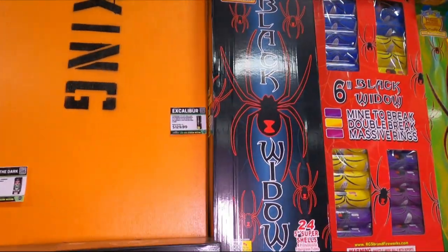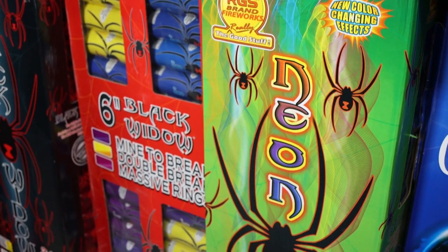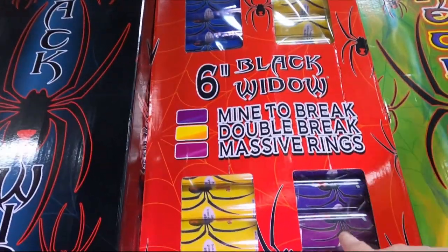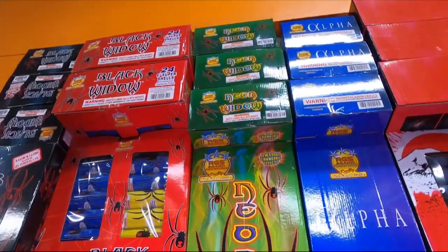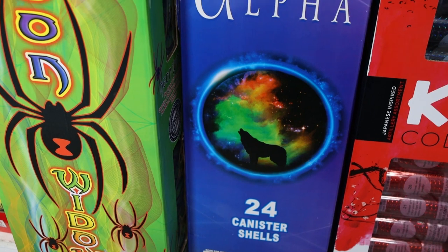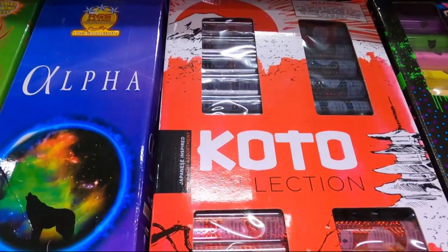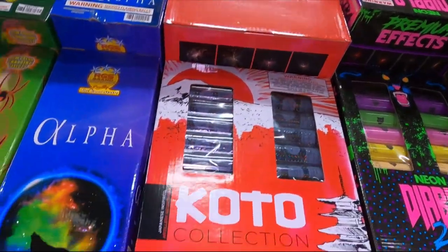Excalibur is $130, RGS Black Widow for $140, 6-inch Black Widow Mine to Break double break with massive rings for $150 - you get a mix of purple, yellow, and blue. Neon Widow 24-shells from RGS again, and Alpha Shells also from RGS brand at $130 and $140 for the Neon. We've got the Koto Collection - Japanese-inspired artillery shells, a mix of 5 and 6-inch shells, 12 of each size in the kit for 24 total - those are $150.